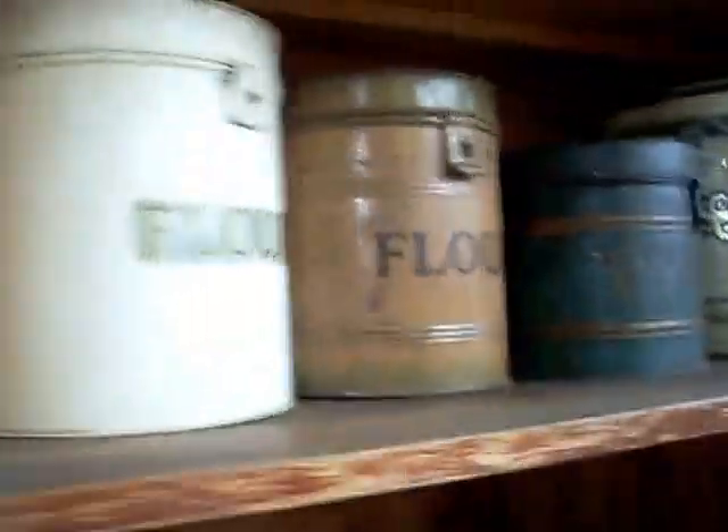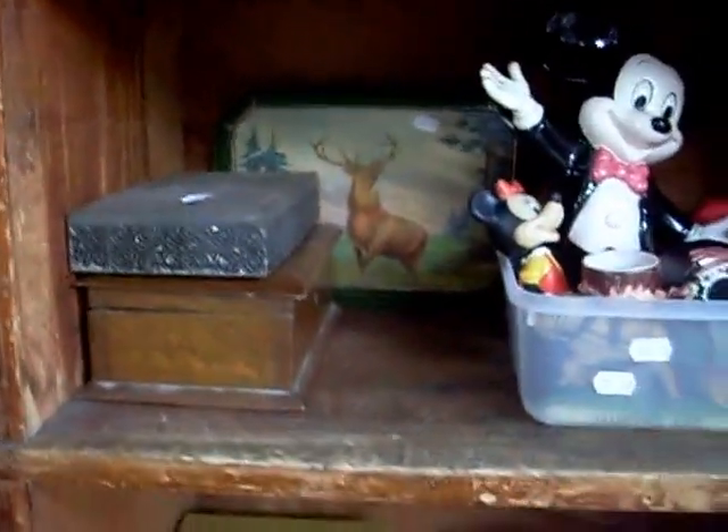Some nice old kitchen canisters. Some nice tins and boxes. A pair of pretty much brand new Nike Air Force One runners in their box.